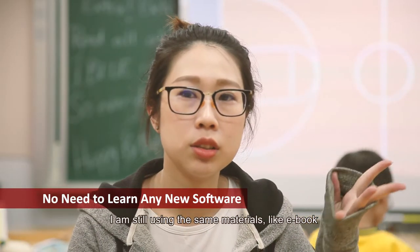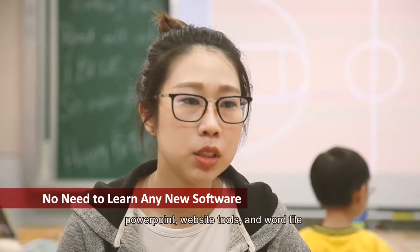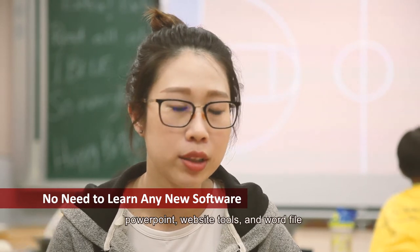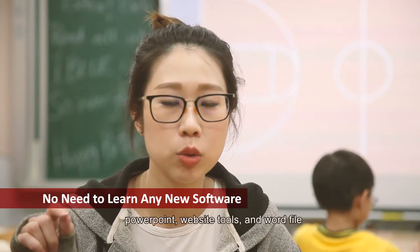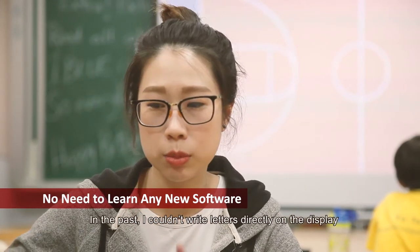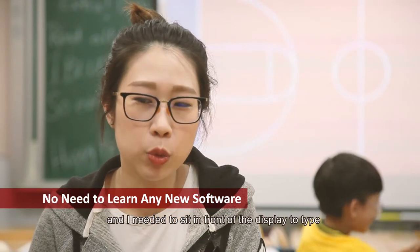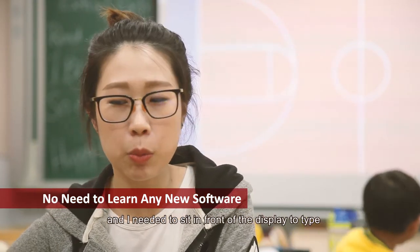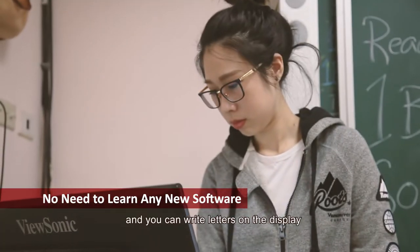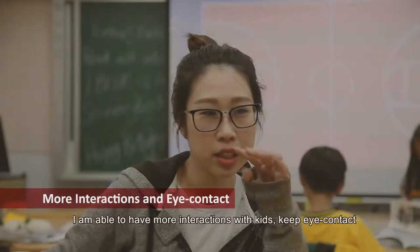It's easier to use. When I write I used to have trouble controlling my position, but now the entire process can be very smooth. I can just use my camera to look at my screen, see my screen, and communicate with my parents.